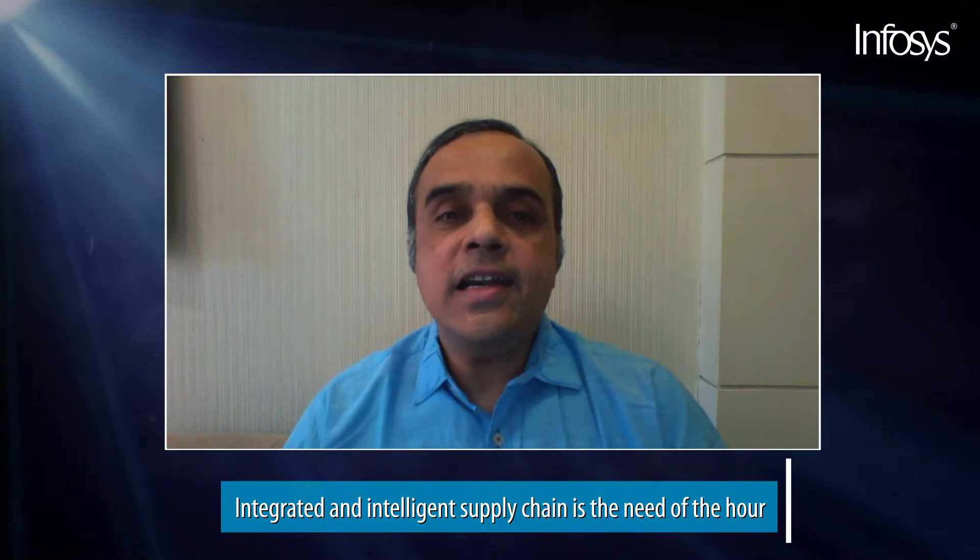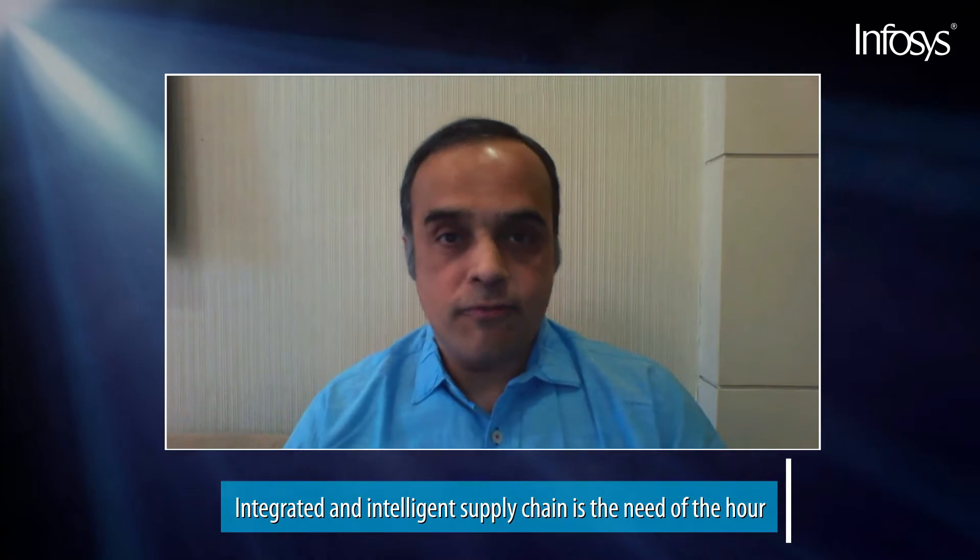We are living in uncertain times. The global pandemic has caused supply chain disruptions and changing customer needs. Today, the need is felt to have integrated and intelligent supply chains like never before.